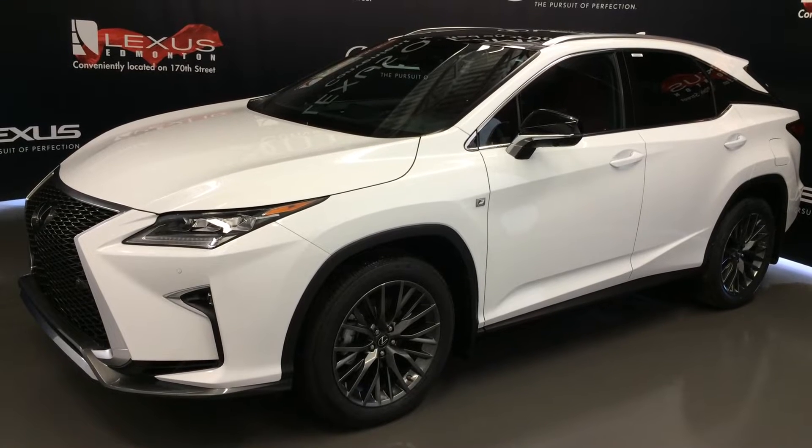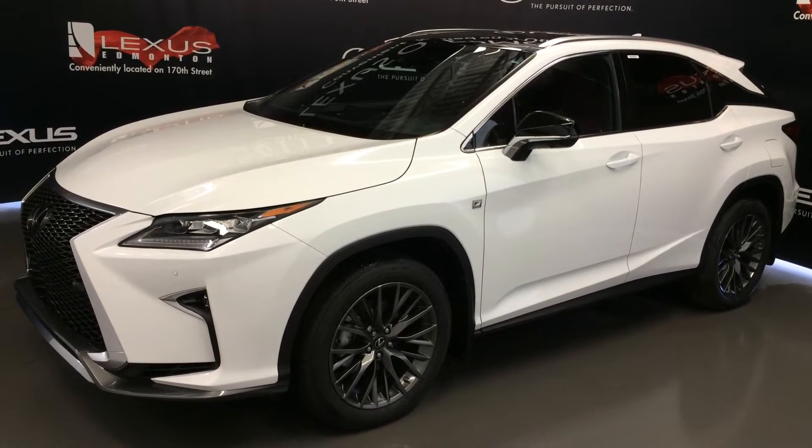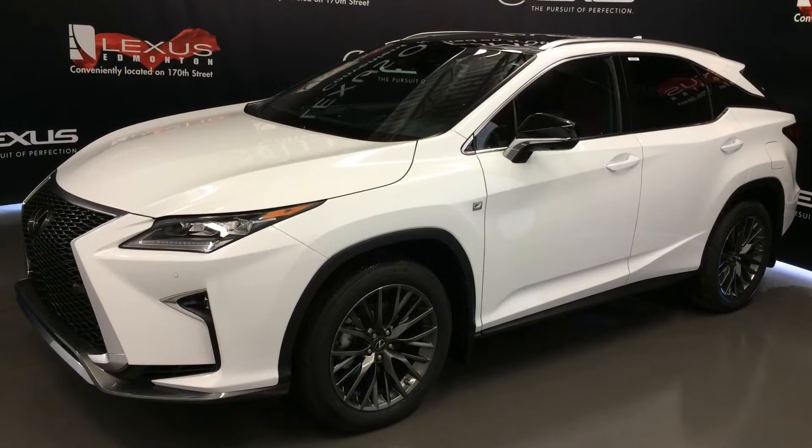All wheel drive, 8-speed automatic transmission, runs on regular fuel, 295 horsepower, ultra white exterior, Rioja red leather inside, 4 door, 5 passenger — this is the F-Sport Series 3.